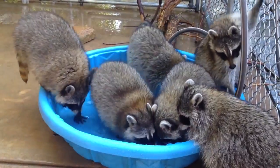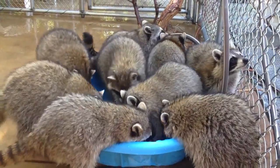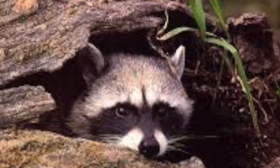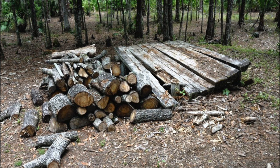Once the raccoons have matured, they will break off from the mother. This usually occurs after 14 months, or once their mother's new litter has arrived. Their natural habitat is in tree cavities and brush or woodpiles near ponds, lakes, and creeks. Common urban habitats are in attics, barns, and junk piles.